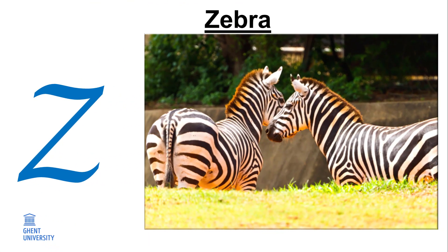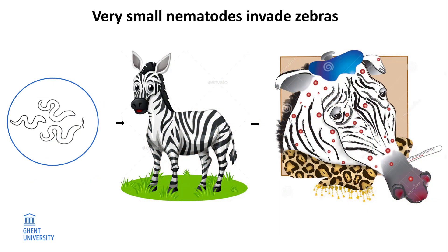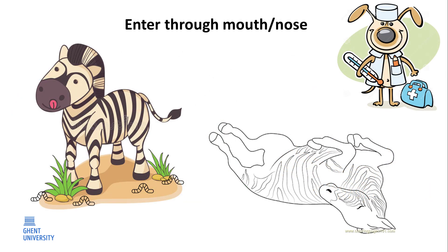Z. Zebra. There is a fascinating story about nematodes and zebras. There is a very small nematode that invades zebras and horses through the mouth, nose, or wounds. Once inside, they move to the bloodstream, multiply rapidly, and may cause death of the zebra. If the infection is recognized in time, the zebra can be treated successfully. Because few people know about this tiny nematode, and because this nematode is resistant to drugs, the poor zebras and horses often die.